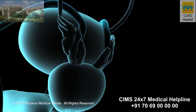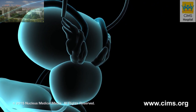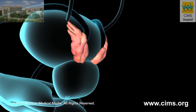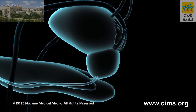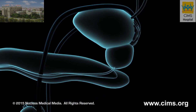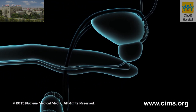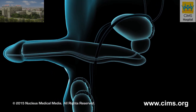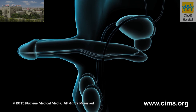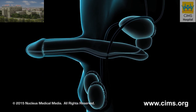During ejaculation, each vas deferens propels sperm through the seminal vesicles and the prostate gland, structures that provide liquid nourishment and transport for the sperm. Now called semen, this combination of sperm and supporting fluids continues its journey through the urethra and is ejected out of the penis.